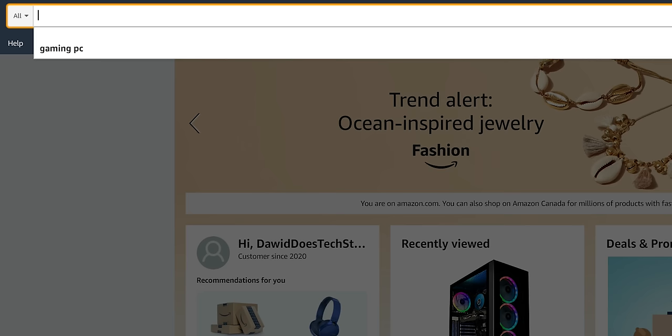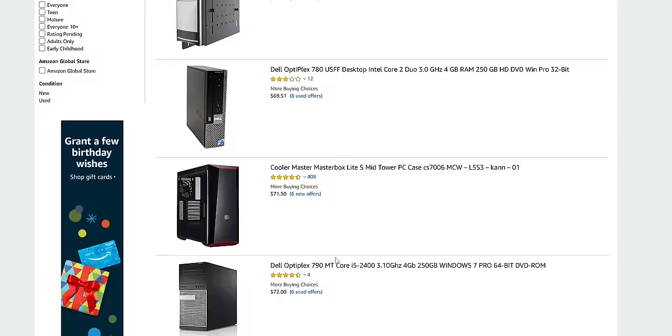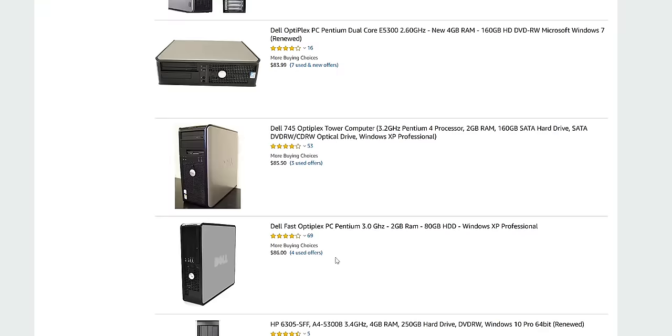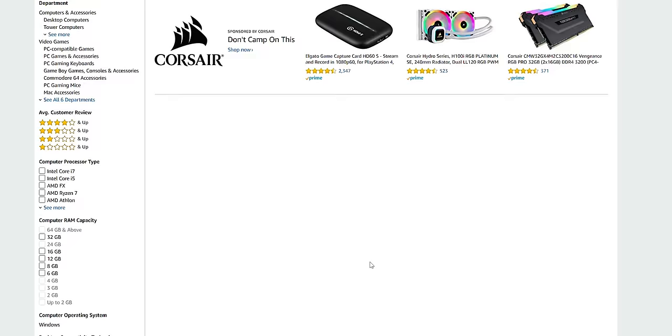To find the cheapest gaming-branded pre-built on Amazon is actually not that easy to do. Because if you type in 'gaming PC' and sort from cheapest to most expensive, a lot of these systems are like renewed Optiplex systems, and those aren't really geared towards gamers. You could buy one of those and turn it into a gaming-capable system quite easily, but that's a topic for a different video.